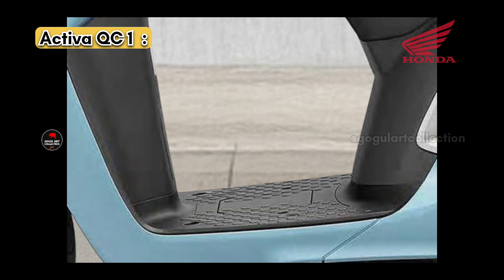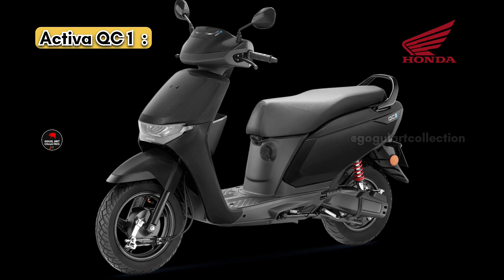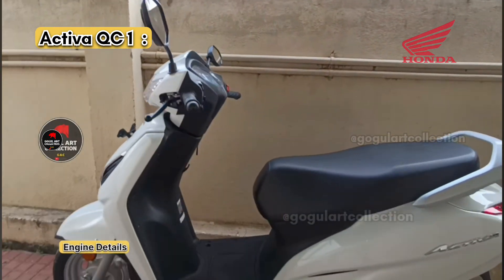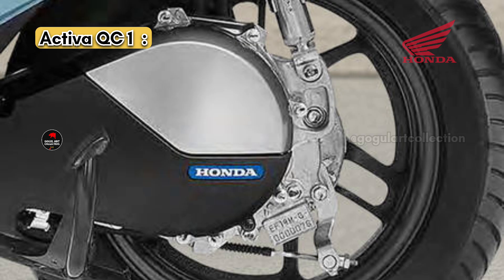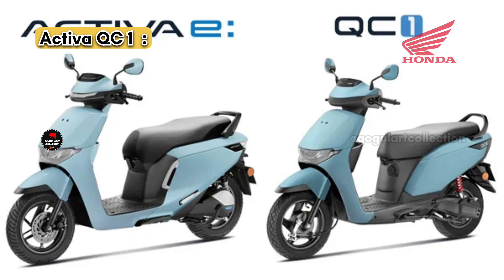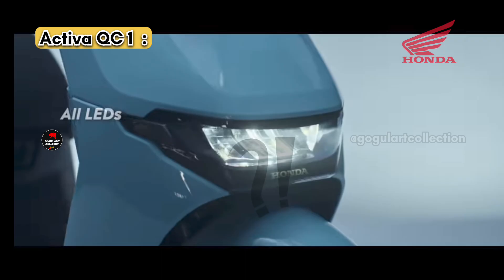The Activa QC1 is expected to be priced between 1 lakh and 1 lakh 10 thousand rupees, in line with the existing petrol Activa. If you want a budget-friendly electric scooter, the QC1 is the option. If you need more performance and are in a metropolitan city with swapping stations, go for the Activa E. The Activa E also comes in two variants — go for the Road Sync variant if you need connectivity features. We will post all pricing details for both scooters in the future. Thanks for watching.